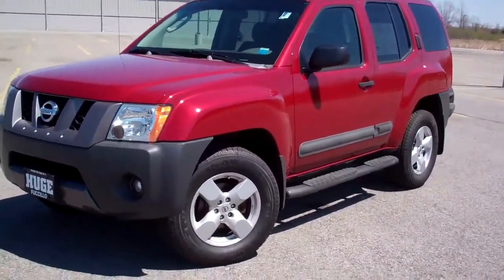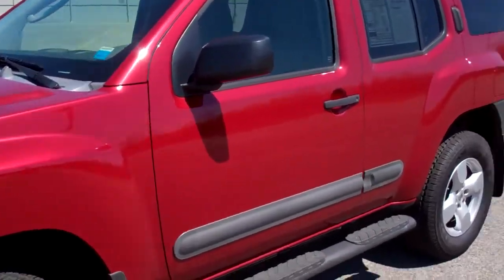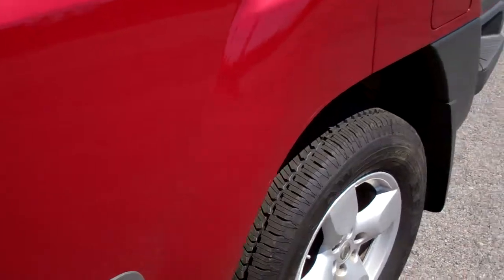Hey, Jared Avery here at Fusillo Hyundai, showing you our 2005 Nissan Xterra. This is a V6 4x4 vehicle — great, great SUV.